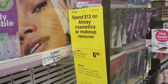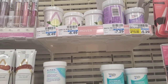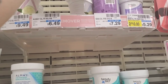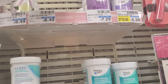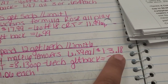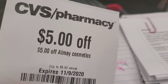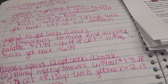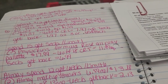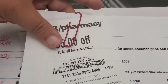Next, we're taking advantage of the Almay deal — Spend $12, Earn a $6 Extra Buck. I'm going to pick up two of these eye makeup removers for $6.49 each, putting me at $12.98. I'll use this $5 CRT, bringing it down to $7.98 out of pocket, earning back a $6 Extra Buck. Final cost is $1.98 for both, or just $0.99 each. This was the instant coupon from last week that I didn't use.